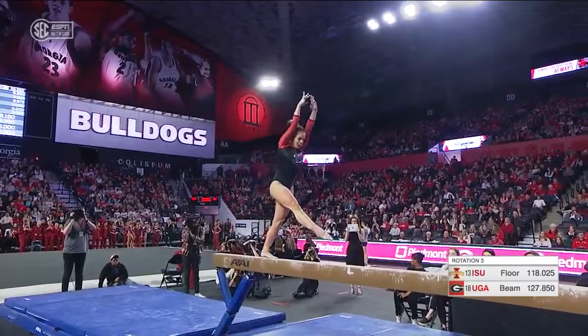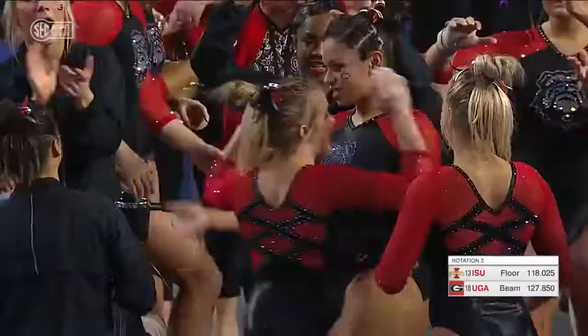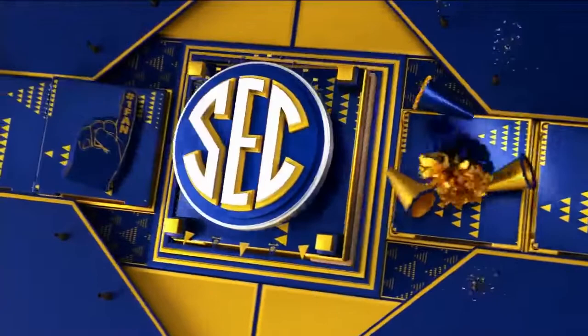Not leaving any doubt in the judges' minds. Just the dismount — it's a gainer full. Small hop on the landing, but she will be really excited about that routine.